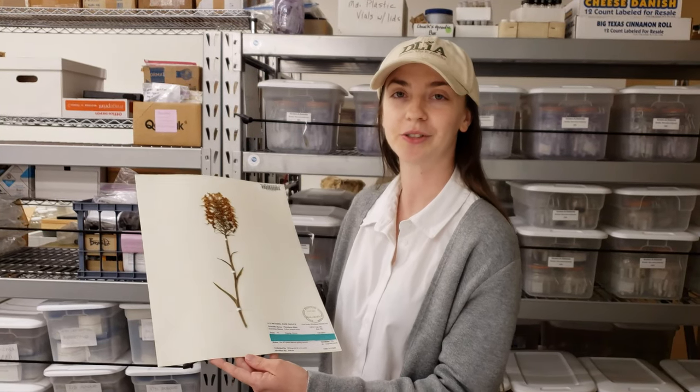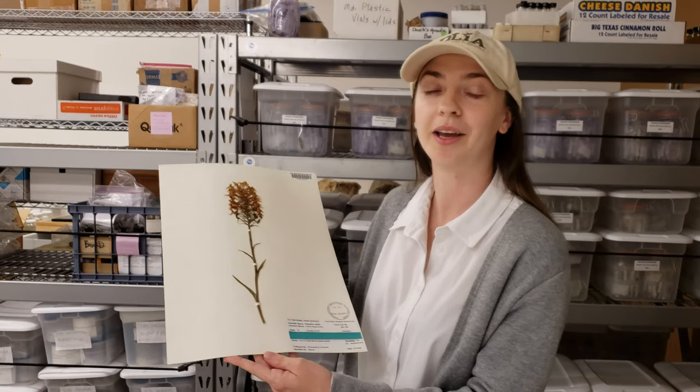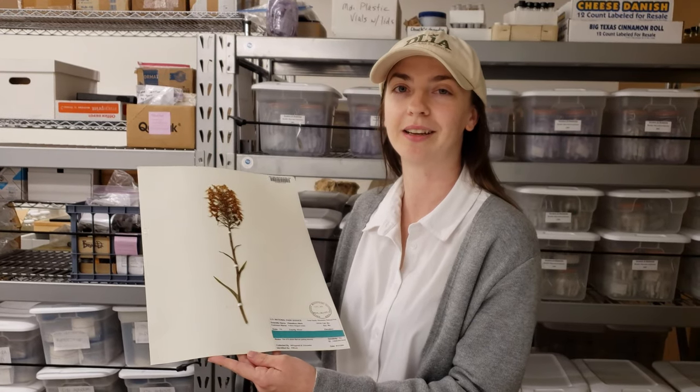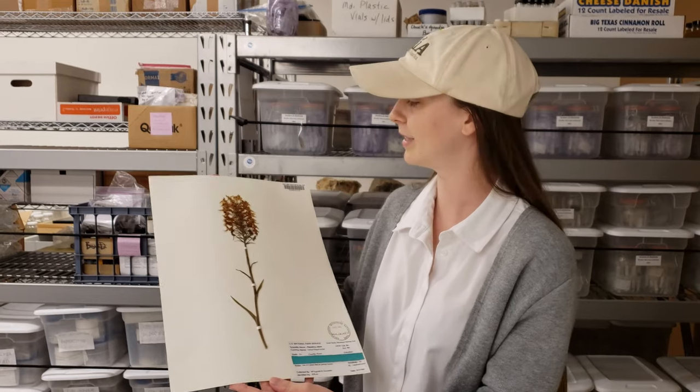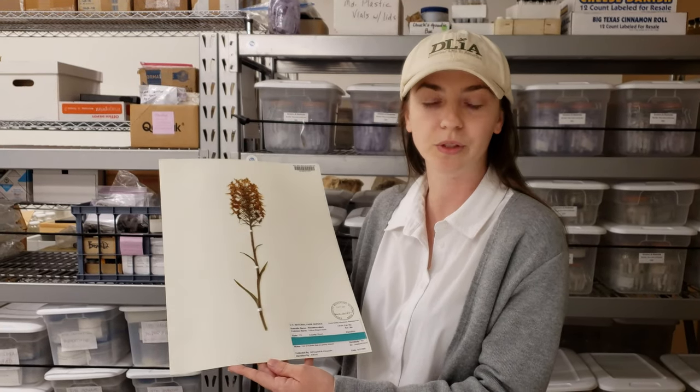Hello, welcome to the Natural History Collection here at the Great Smoky Mountains National Park. I am Brittany Georgick, a DLIA intern working with them this summer, and I'd like to introduce to you the Yellow Fringed Orchid, also called the Orange Fringed Orchid.